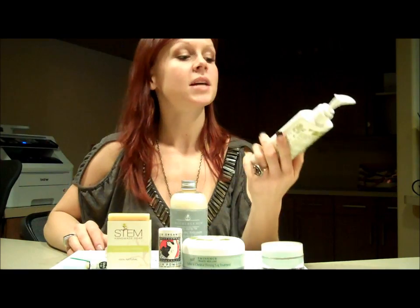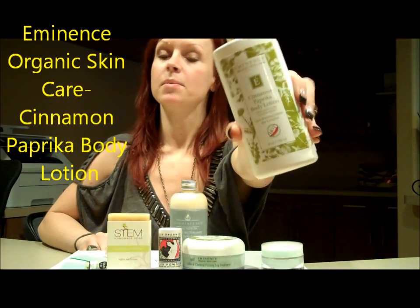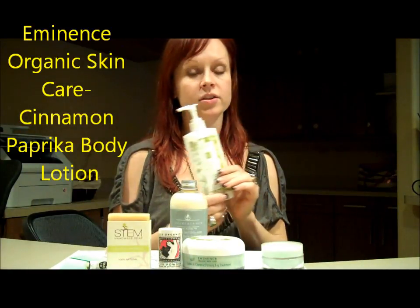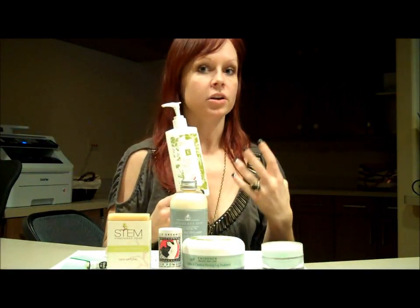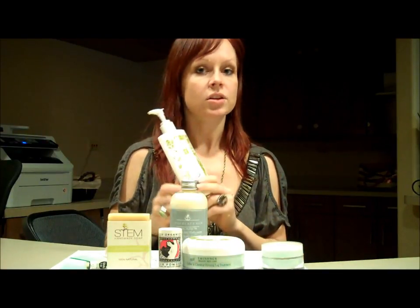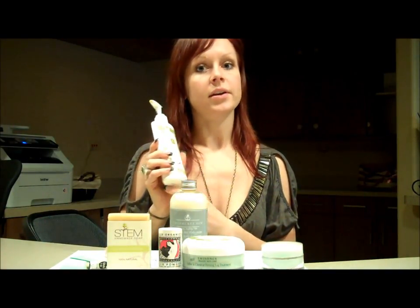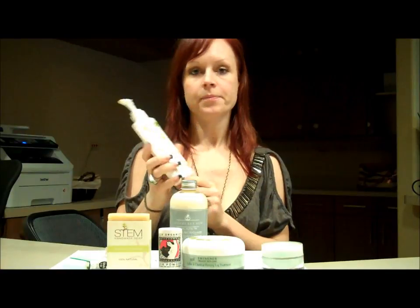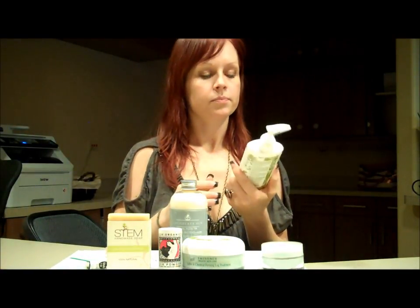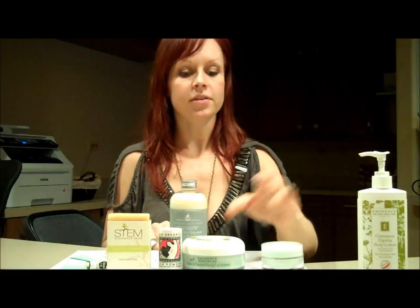The first product I want to talk about is Eminence Organic Skin Care Cinnamon Paprika Body Lotion. This is an invigorating body lotion — it actually makes your skin red, a little hot, and tingly to help with circulation. It's also known for helping with cellulite, really getting all the blood flowing.